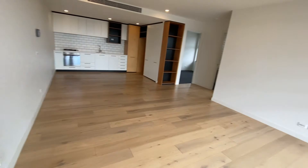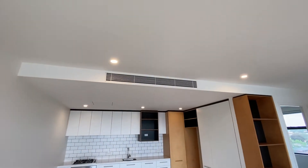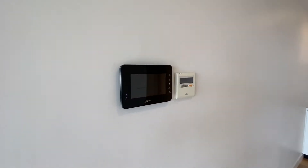The whole apartment has been fitted with blinds, and ducted heating and cooling in the living room. The intercom system.